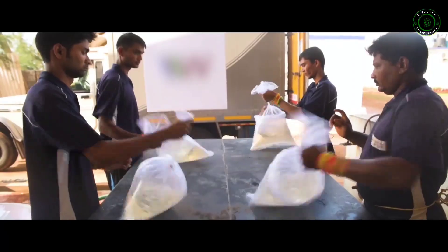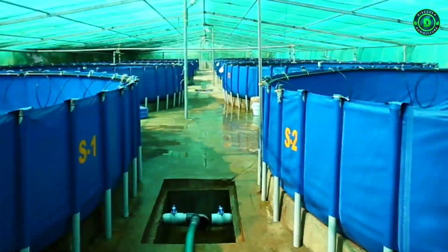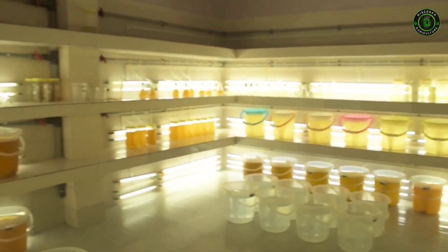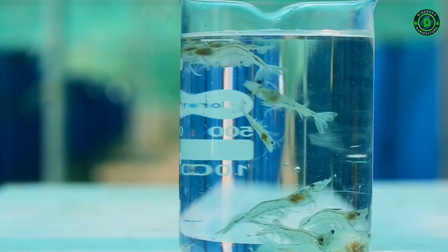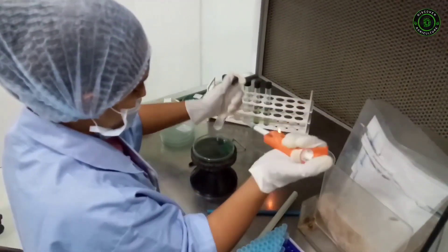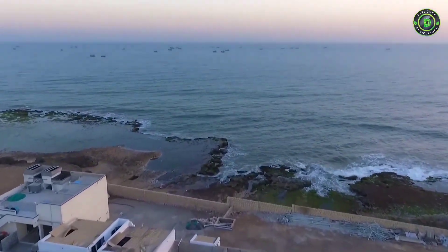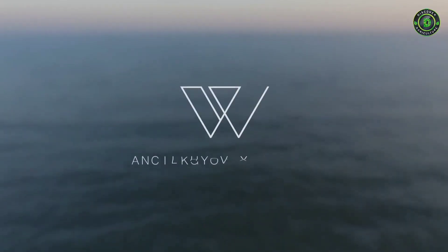We were the first to use auto seed counters in India, and our hatcheries maintain complete hygiene and biosecurity to allow the shrimps the finest living conditions. Every batch of shrimp juveniles is meticulously tested by trained technicians at our labs before being dispatched to the farms, to make sure there is no compromise in quality.